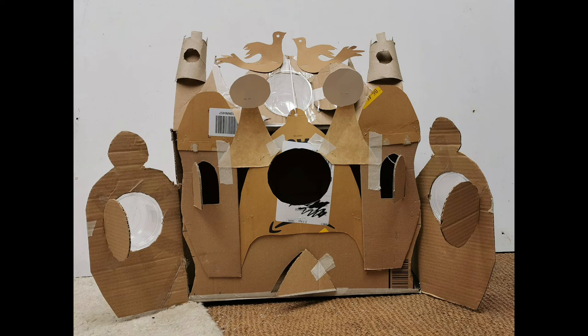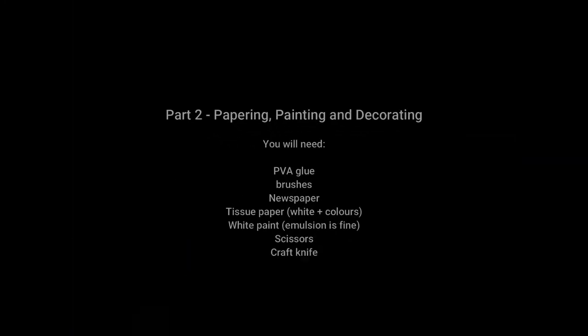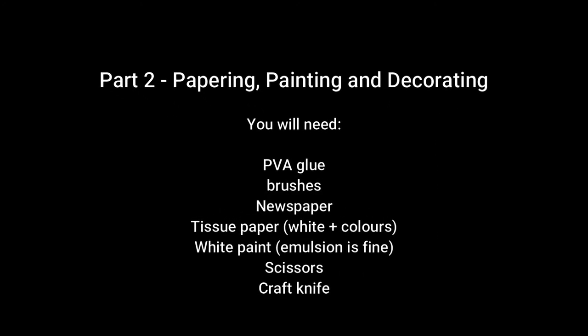And that's how to build your cabinet. Next time we'll be papering, painting and decorating, so you'll need the following pieces of equipment. I hope you enjoyed this activity. Goodbye.